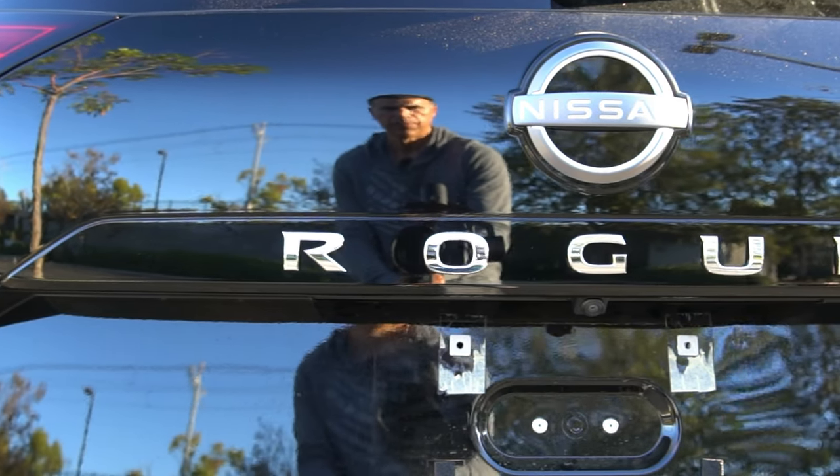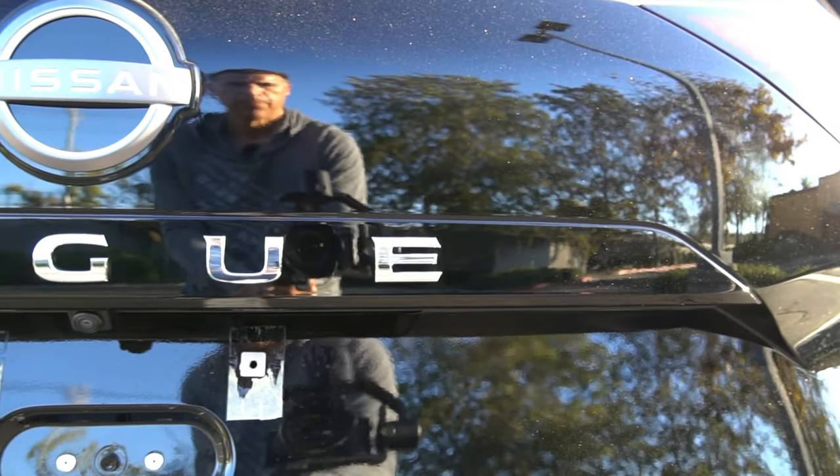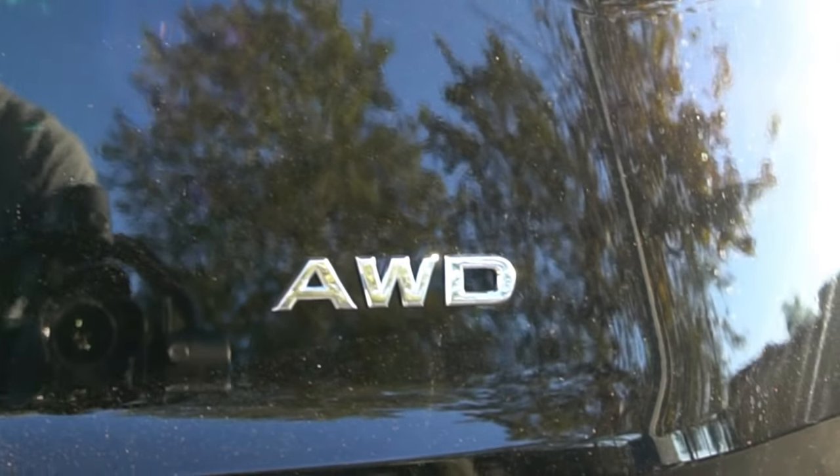Nissan offers the Rogue in five versions: the S, the SV, the Midnight Edition, the SL, and the Platinum. This is the base model S trim with all-wheel drive.